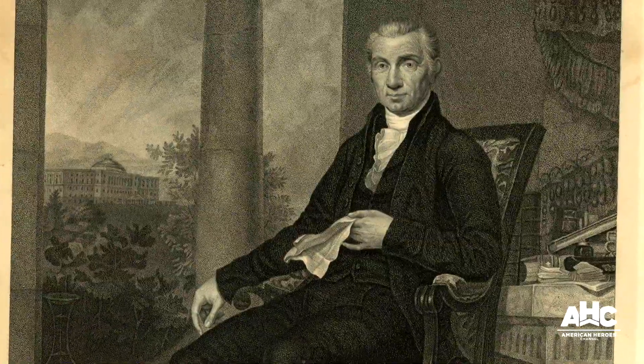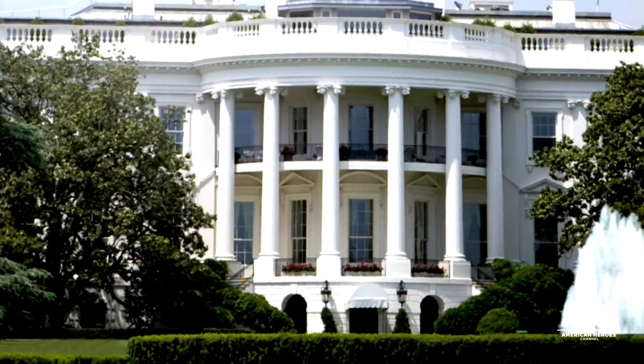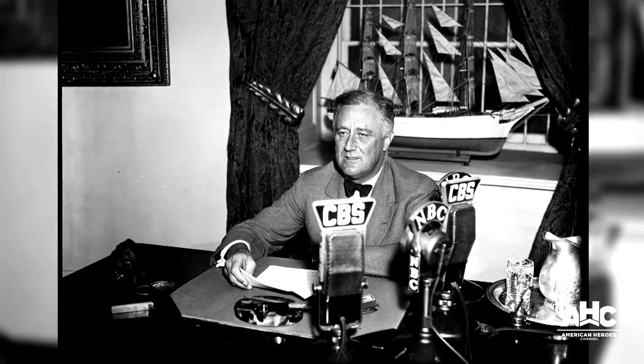The first president to enjoy the remodel is James Monroe. And that's the White House that tourists visit to this day, where they can walk through the same historic rooms and hallways as Lincoln and FDR.